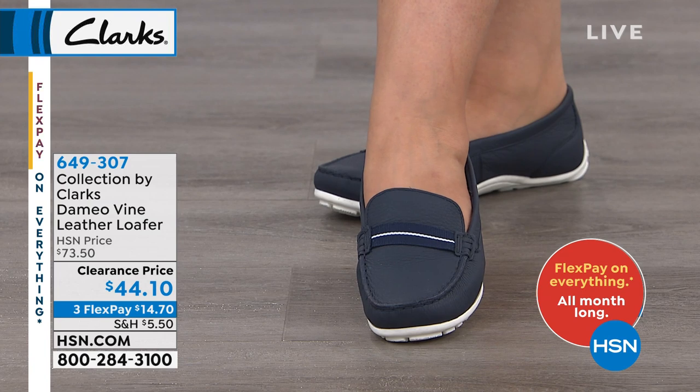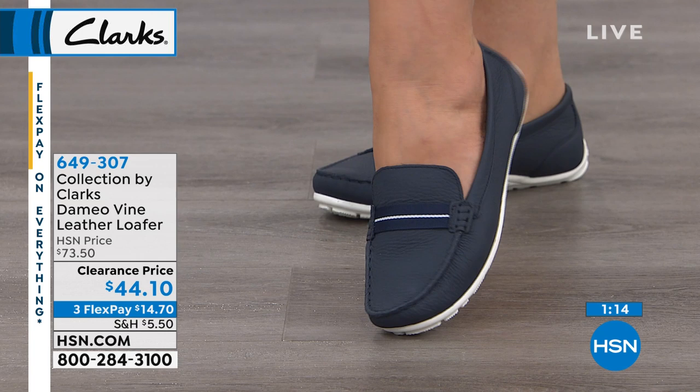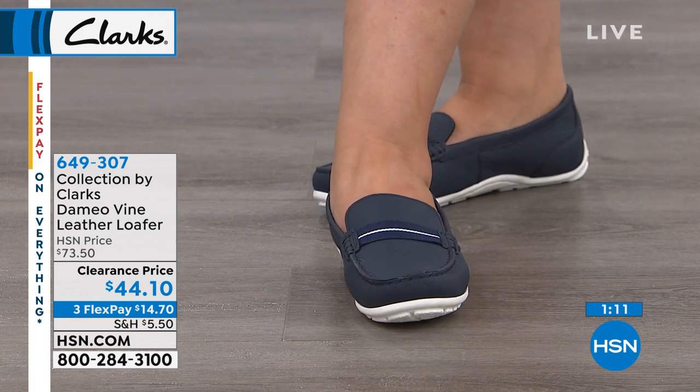It's $44.10 if you'd like to have this shoe. We do have it on Flex Pay — don't forget, all you need is a credit card, debit card, or PayPal. Medium width, and we have sizes 6 through 10.